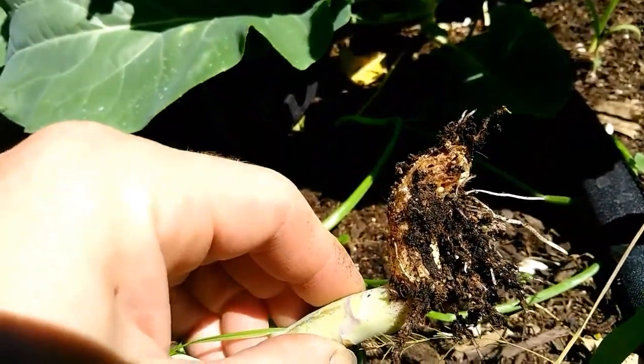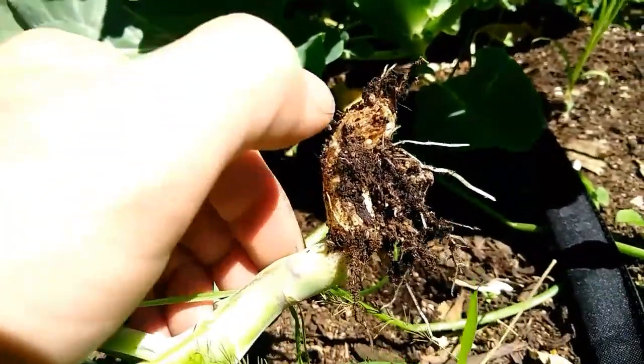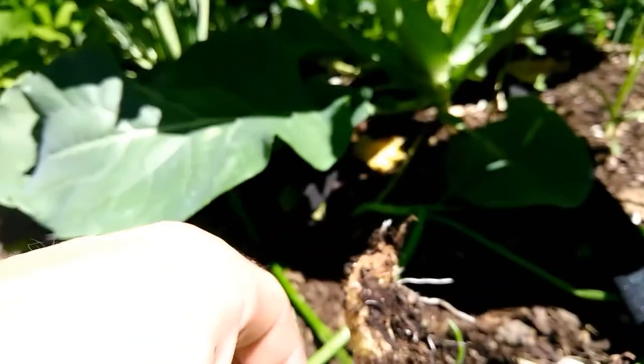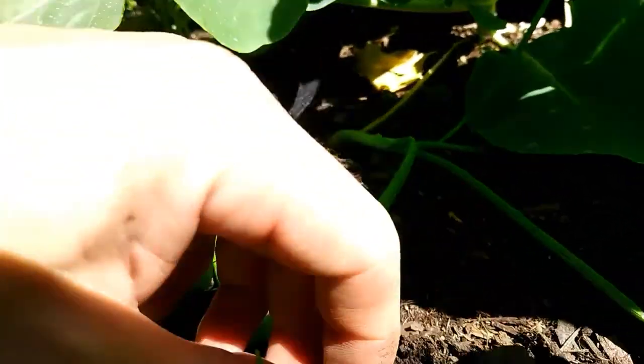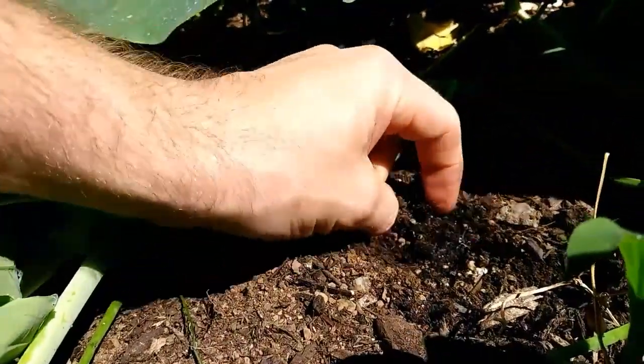The roots here are minimal, kind of starting to look right out. Yep, there's a maggot right in front of my thumbnail there. And if we go into the soil and pull back the soil just a little bit...